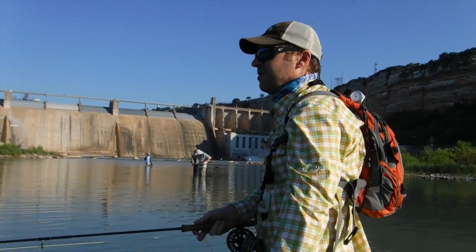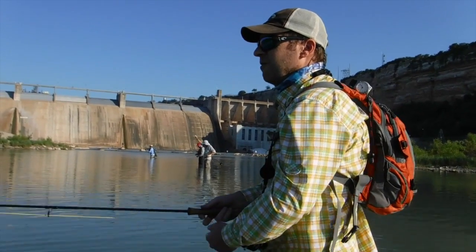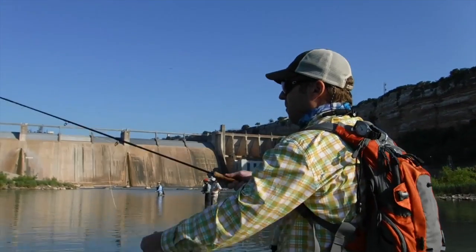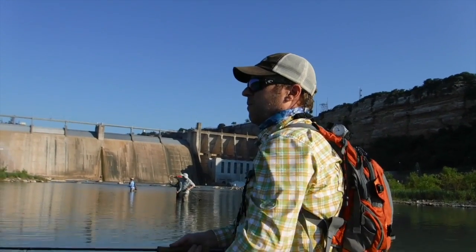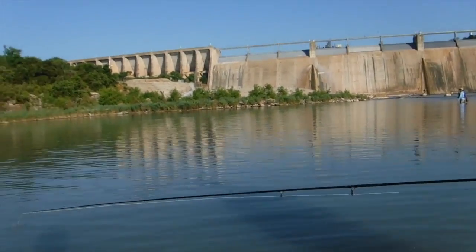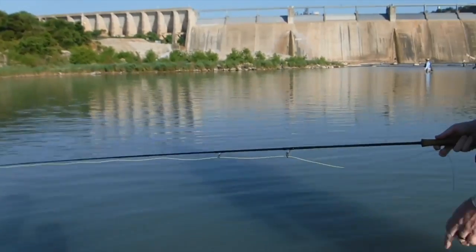We're going crazy on these little ratfish right now. Good one. Another beautiful morning on the Brazos.